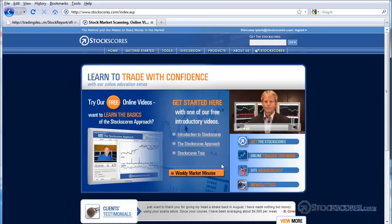Well, that has been the Stock Scores Market Analysis for January 10, 2010. For more information on the tools and services offered by StockScores.com, give us a visit at www.stockscores.com. Have a great week in the market, and trade well.